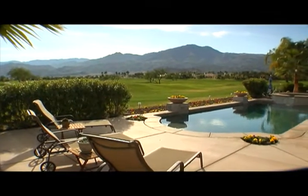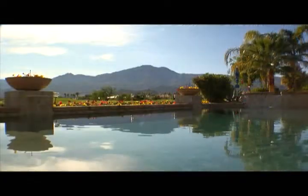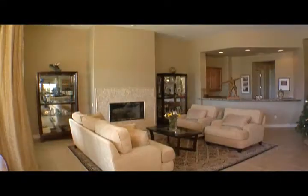A sparkling Pebble Tech pool and spa, lush landscaping, and glorious mountain views begin our tour of this fabulous home overlooking the Weiskopf private course holes number five and six.